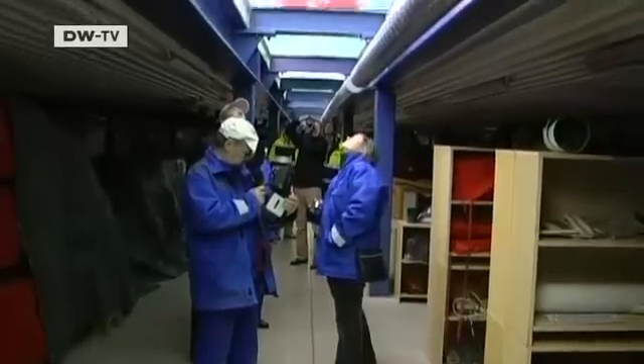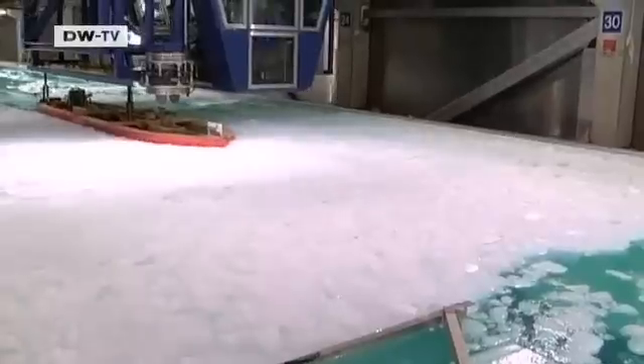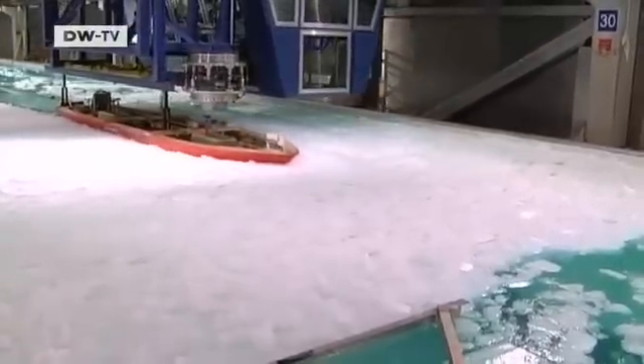Up to now, everyone is satisfied with the results. The Aurora Borealis has stood the course in all conditions, even when the enormous icebergs press against the side of the vessel. The ice fragments in the canal may just measure centimeters, but they correspond to tons of ice drifting against the ship under actual conditions.